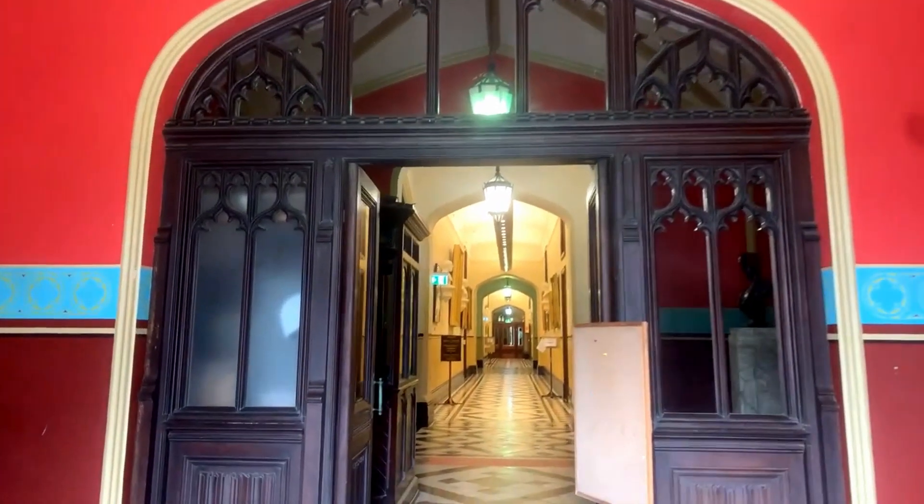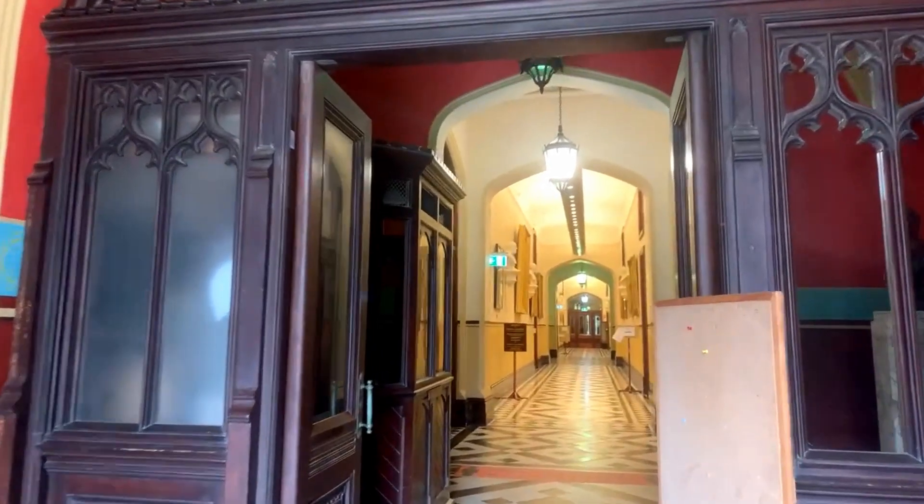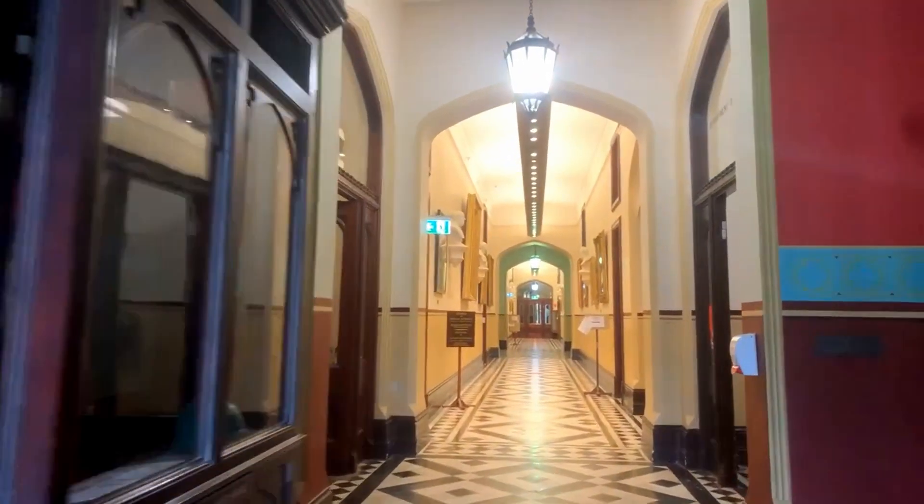Let's see if we can get upstairs and have a look at that stained glass window above the front door. We'll do that first.